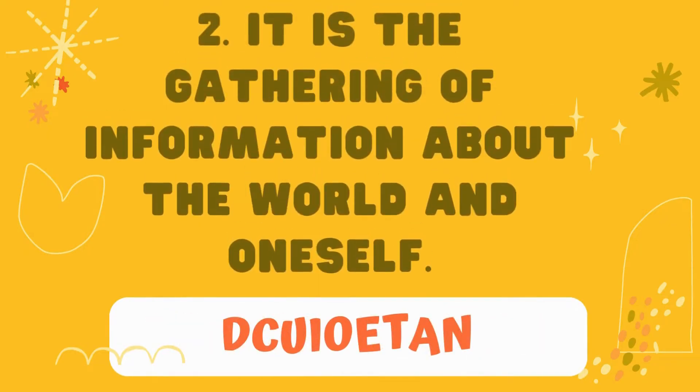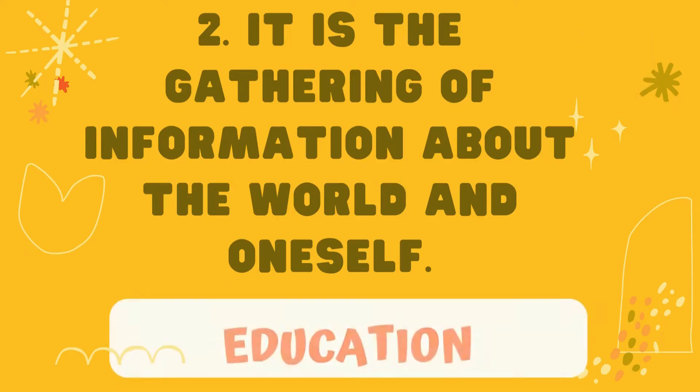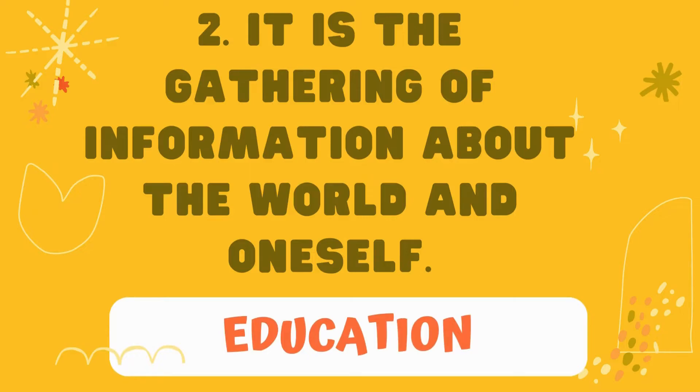Number 2: it is the gathering of information about the world and oneself. The answer is: education.